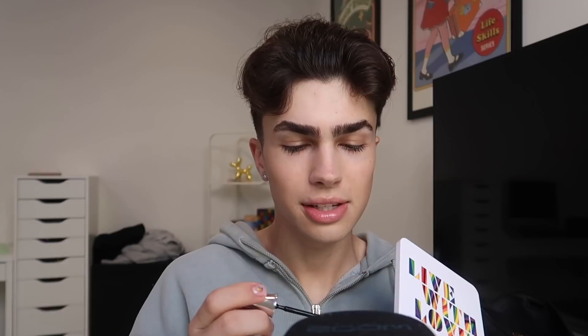For the last step, I'm gonna be using the Benefit 24-Hour Brow Setter. This is probably my all-time favorite clear brow gel — it doesn't leave any flakes in my eyebrows like a lot of these do when they dry down. It keeps them set really nicely and moisturized. My brows just always look nice and set. I do need to get them threaded ASAP because they're super thick and just need a really good clean-up.